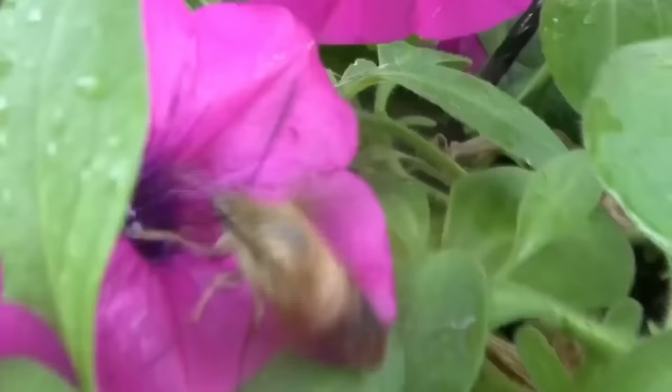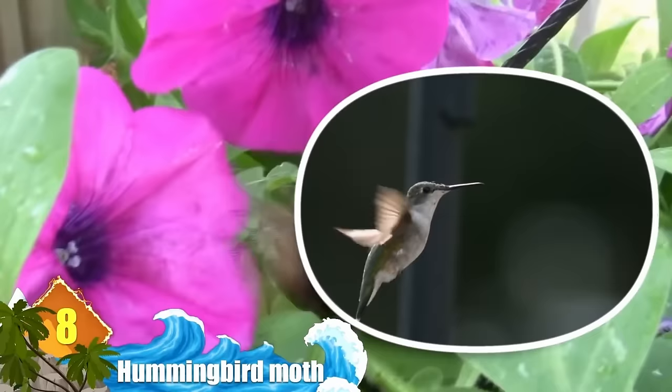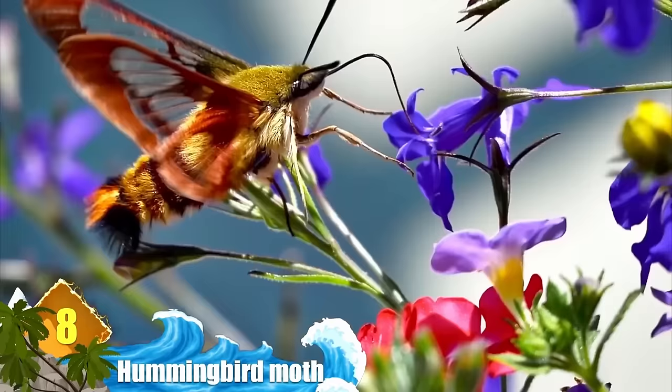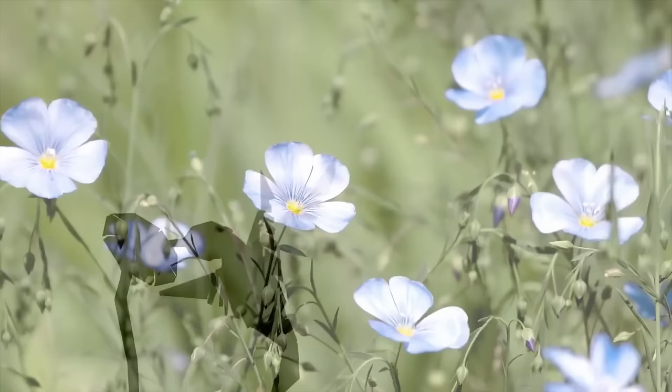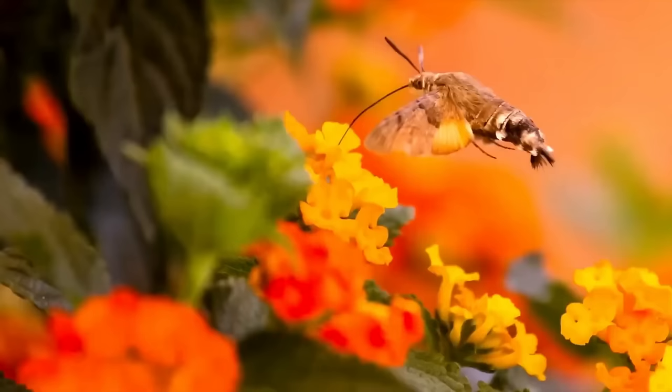Number 8: Hummingbird Moth. The hummingbird moth is so big that many people who see them flying around their gardens actually mistake them for hummingbirds. That's not the only similarity these gigantic moths share with hummingbirds — they also move in a very similar manner. This moth will fly in front of flowers and remain there by flapping their wings rapidly, so fast that they even sound out a low hum, just like hummingbirds.